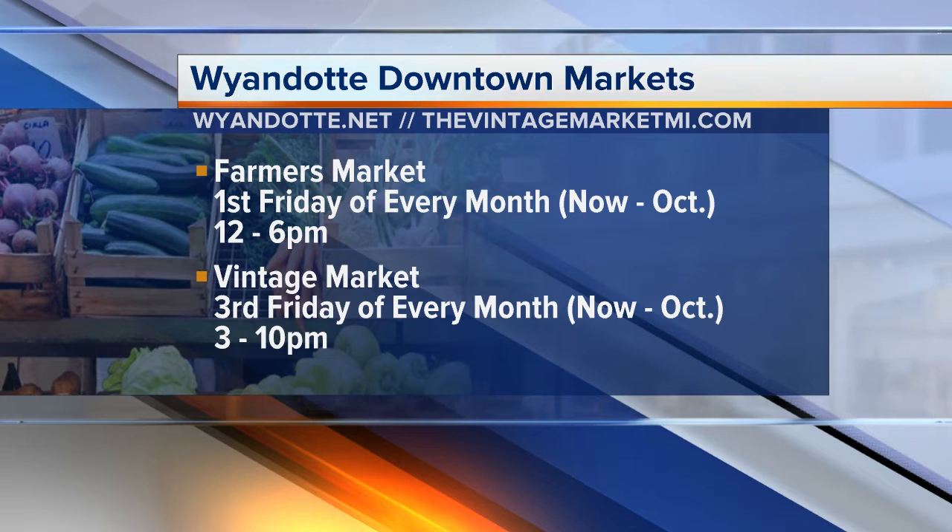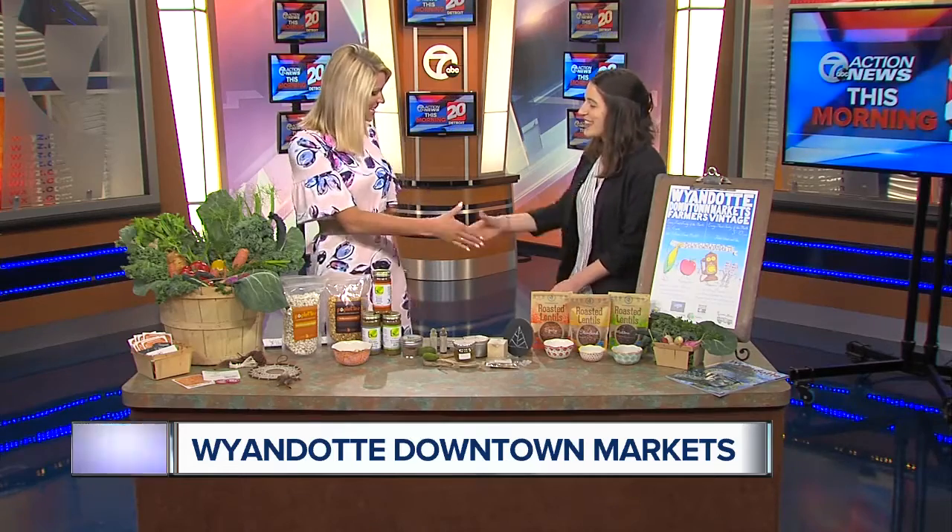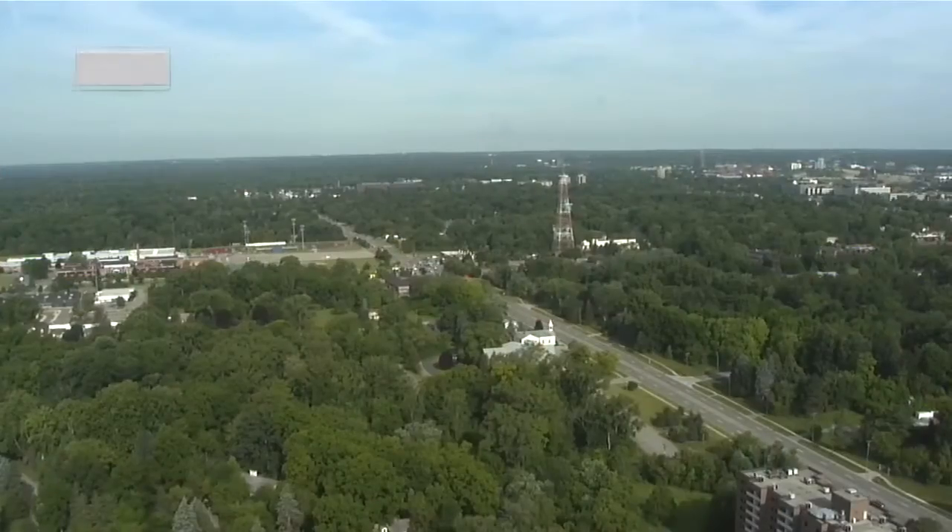For the Vintage Market, they partnered with a local business in Wyandotte — the Vintage Home Market — and they do a pop-up outdoor vintage market. Lots of cool vendors and really neat stuff, like vintage clothes and vintage furniture. Thanks so much for joining us and bringing all this cool local stuff, some fresh fruits and veggies. We'll be right back with our latest news update right after the break.